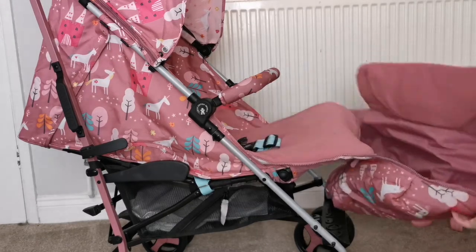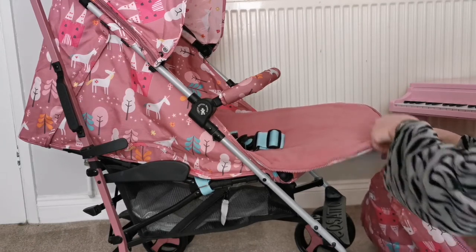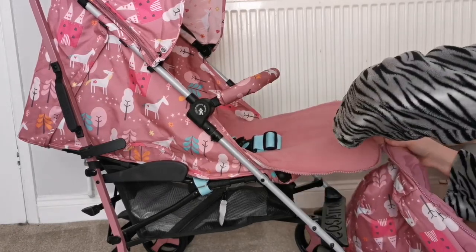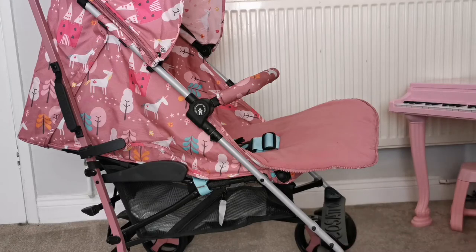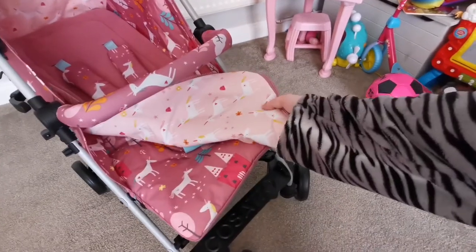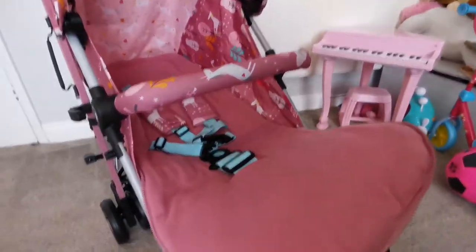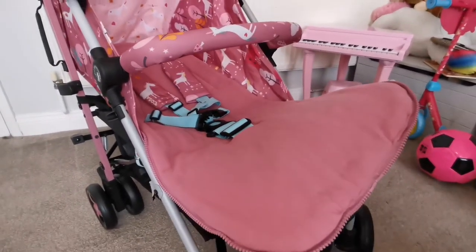Another cool thing my other stroller didn't have — these inserts can completely detach. So that comes off and you can have the fleecy side, or you can flip it the other way around, or you don't have to have it in at all. But after seeing the state of my other pushchair — which I don't look forward to cleaning — I think I would rather use this.